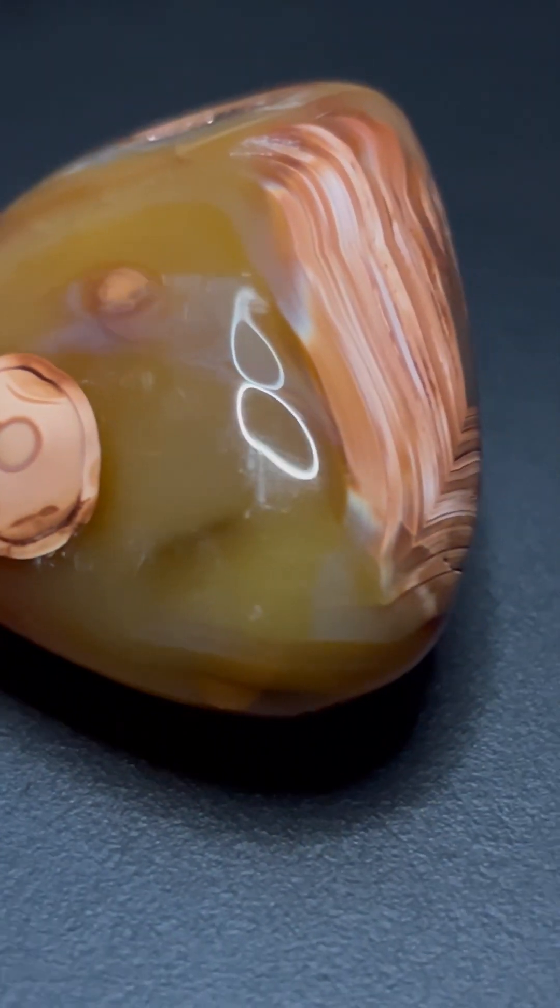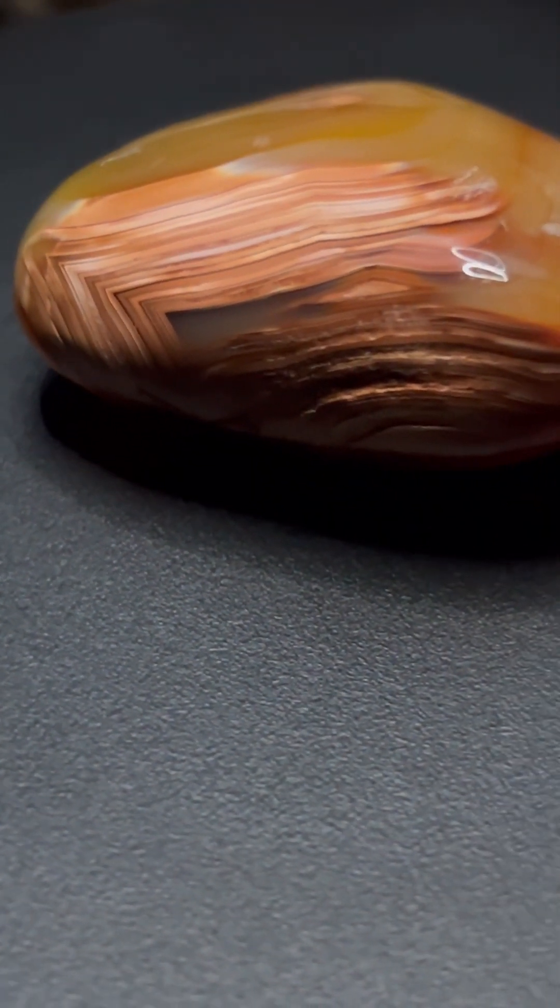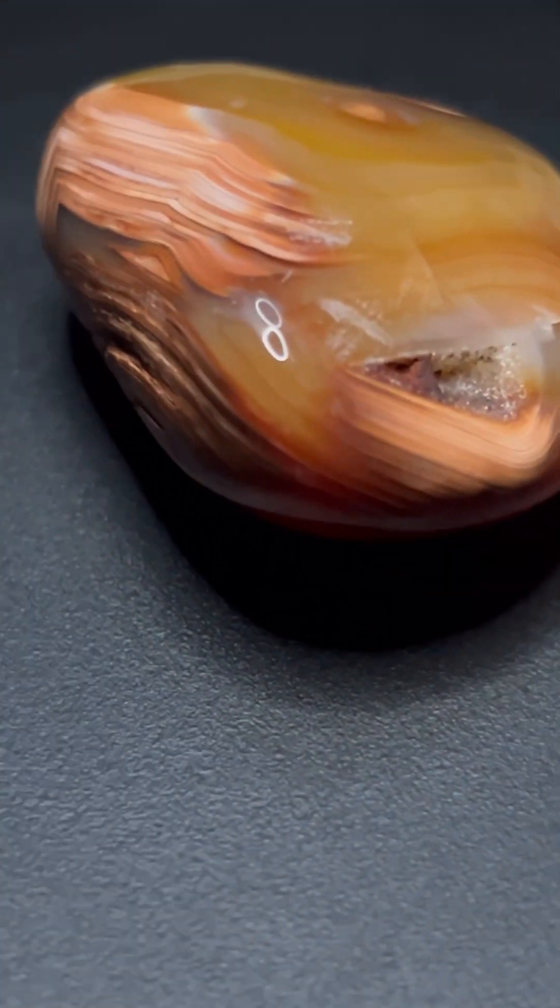As the flow of silica-rich water slowed to a trickle, tiny quartz crystals began to grow, filling the empty spaces with their brilliance. Carnelian is just a stone, yes, but it's also a piece of Earth's history.